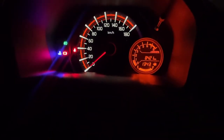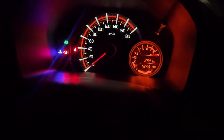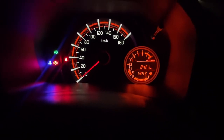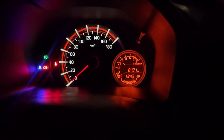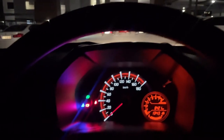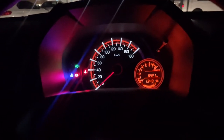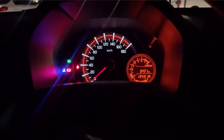Morning guys! Yesterday we were on 8,393 km when I got the car. Today we're on 8,421 — which means we did about 28 km yesterday and the tank is still 100% full. Day two — it is the 6th of September, 5 a.m., on my way to work. I'm going to do this every day so we can see the fuel efficiency of this car.